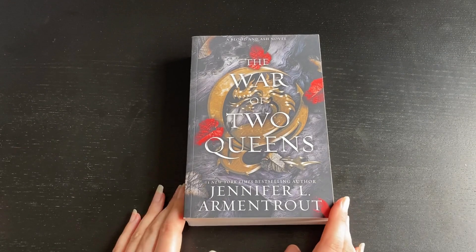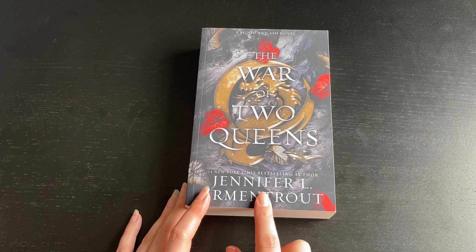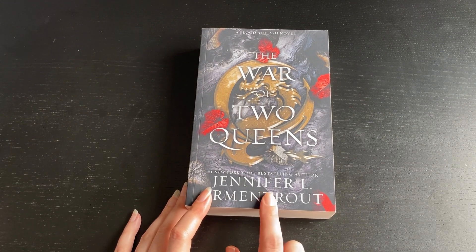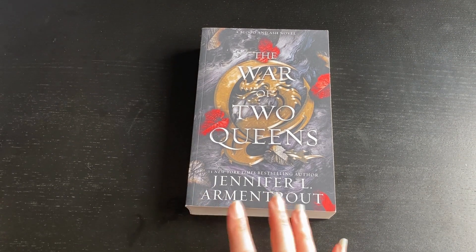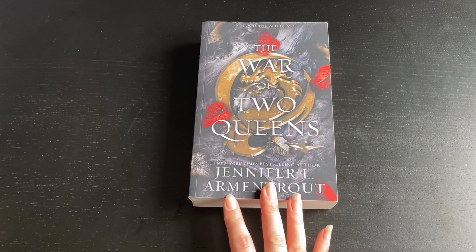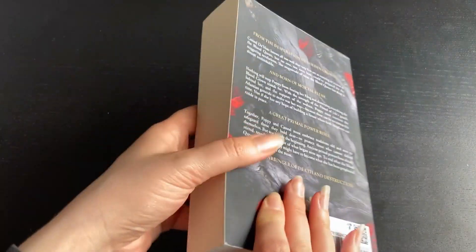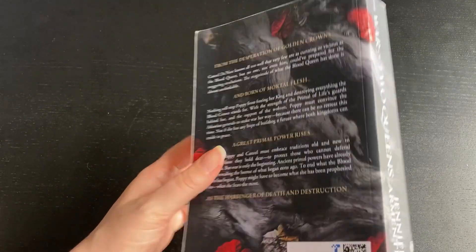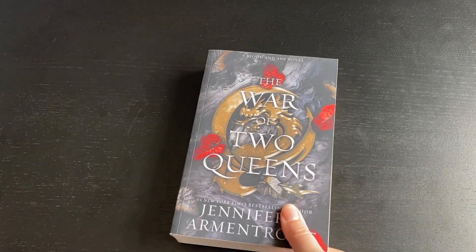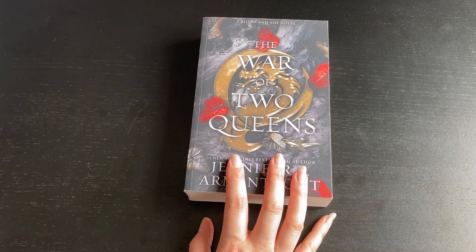So I got The War of Two Queens by Jennifer L. Armentrout. This is a Blood and Ash novel, number four in the series — I think there's six. I don't actually have any of the others but it's a series I keep hearing about, so I do want to read it, and I found this for 50p. Look at the condition — it's in such good condition that I just thought I'd best buy it.